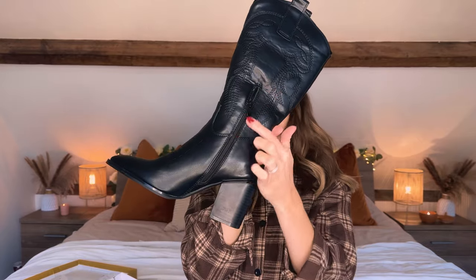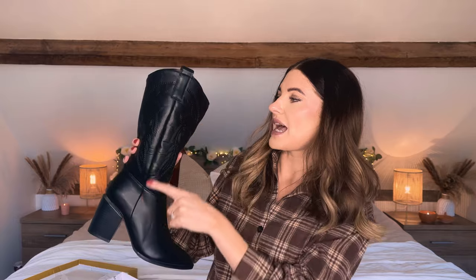They have a little zip on the side so they're really easy to get on and off. They are a lovely height on the leg — they come up to me just below the knee, which is quite nice. Obviously if you're taller than me they are going to look shorter, or if you're shorter than me they're going to look taller.